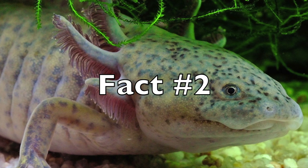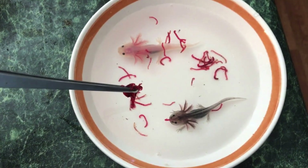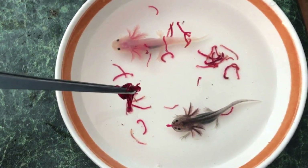Fact number two: axolotls are neotenic. Neoteny is the retention of juvenile features in the adult animal. Axolotls keep their youthful appearance and characteristics, and they are still mature enough to reproduce while in their undeveloped larval stage.